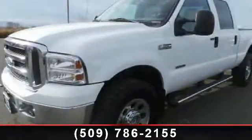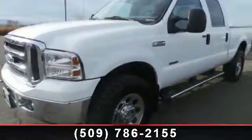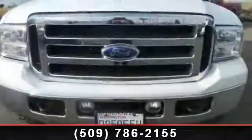Arrive in style with this 2006 Ford F-350 XLT. This may be the set of wheels you've been looking for.